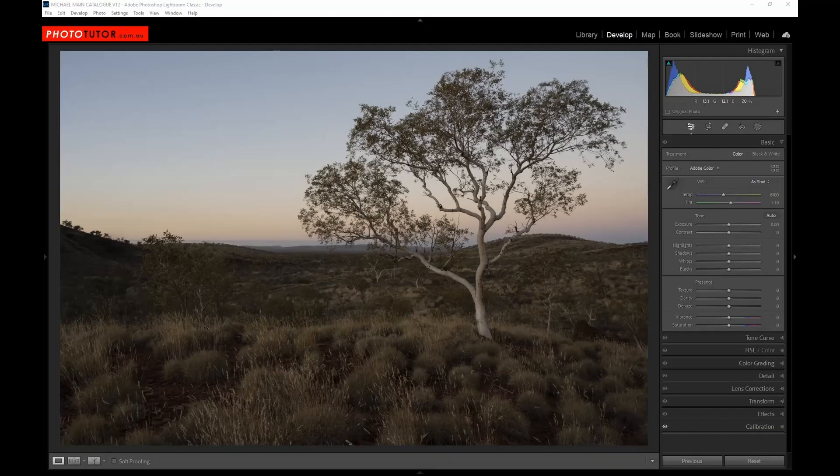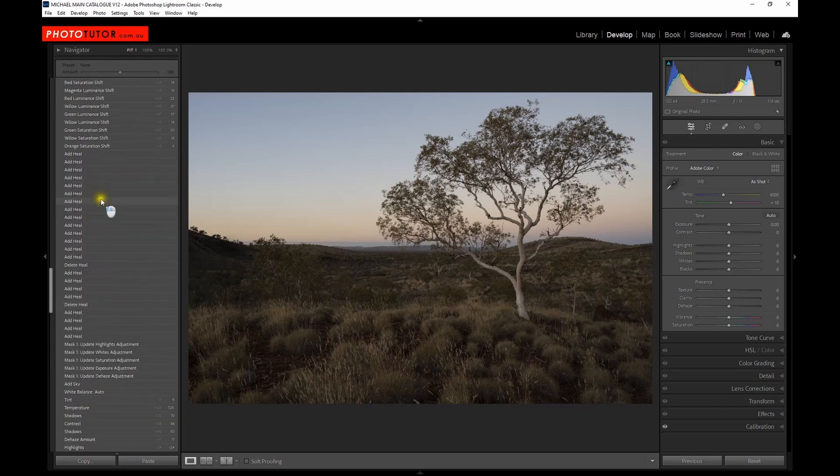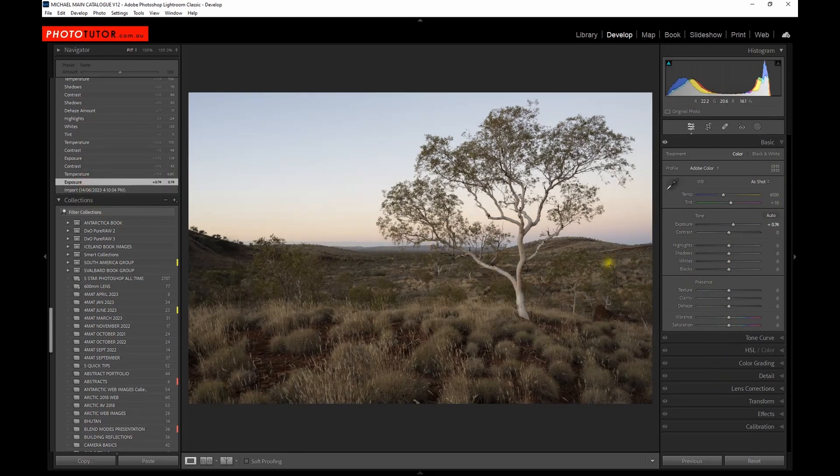Starting with the raw image as captured, we'll step through the processing steps already applied. There's quite a lot of adjustments in the history panel but we'll go through them. First, everything is zeroed as shot on import. The first thing I did was dramatically increase the exposure — I haven't pushed it all the way up to clip the highlights, but I've brightened it up considerably, nearly a full stop.